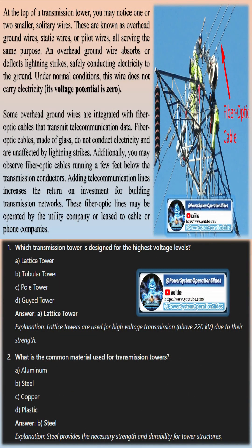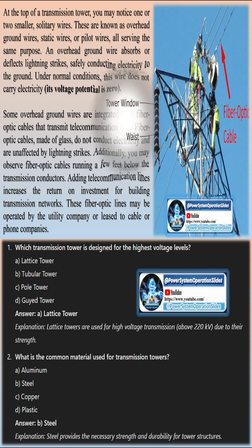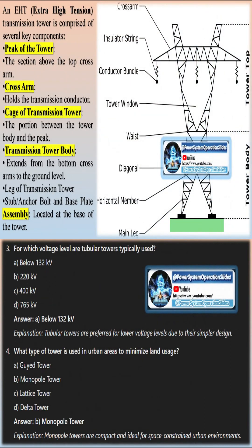To minimize transmission losses, voltages are stepped up after power generation for long-distance transmission. At the receiving end, the voltages are stepped down for use by electrical loads.